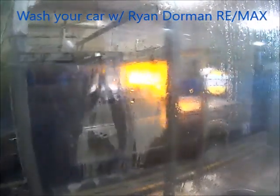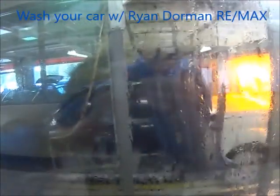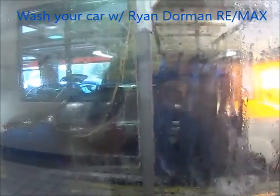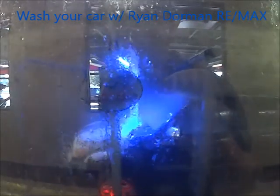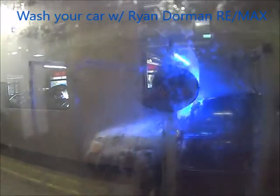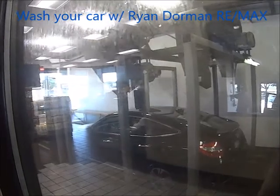Then there's some hot wax going on it — really cleans off the car, brushes it real nice. They spray some blue stuff — that's the wheel cleaner — to get the wheels clean.